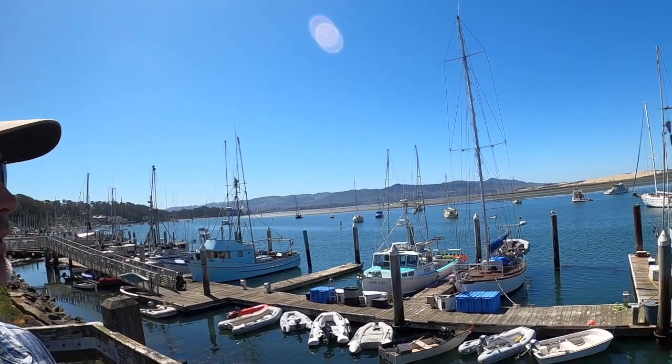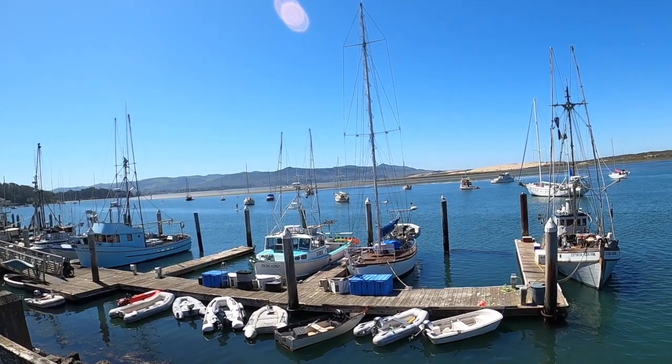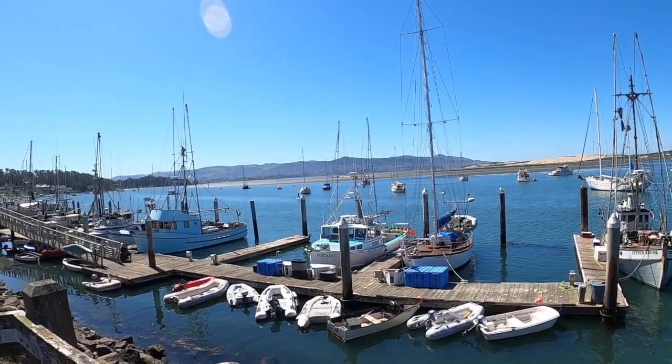Welcome to Morro Bay. Hopefully you've watched the video about the history of fishing here. Now I'm going to talk about some of the different types of fishing. We'll be walking down and checking out some of these boats and discussing the different types of fishing done in the Morro Bay area.